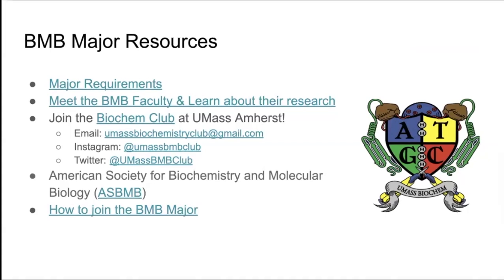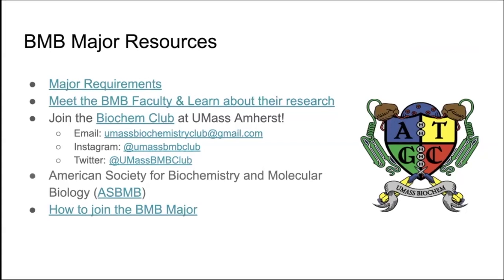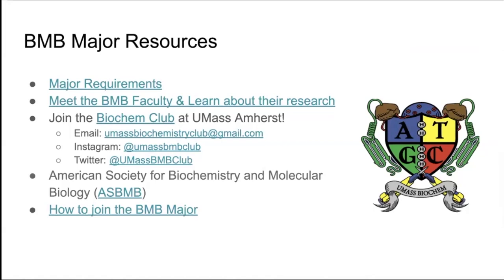In the past we have had industry trips, in-person meetings, doing experiments together, and all sorts of fun things. We are a chapter of the American Society for Biochemistry and Molecular Biology.